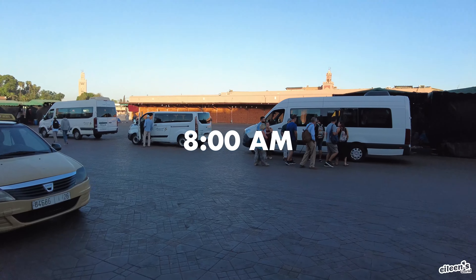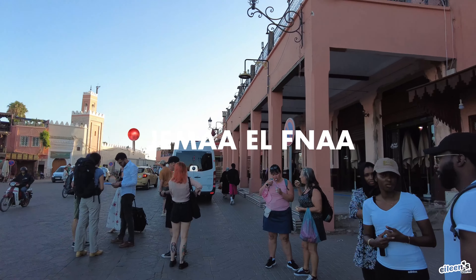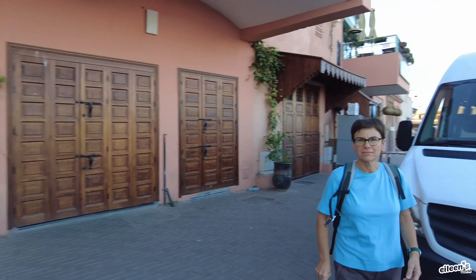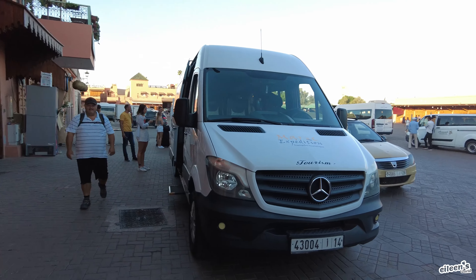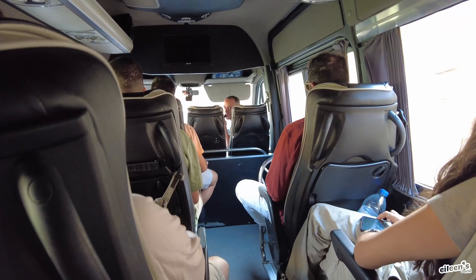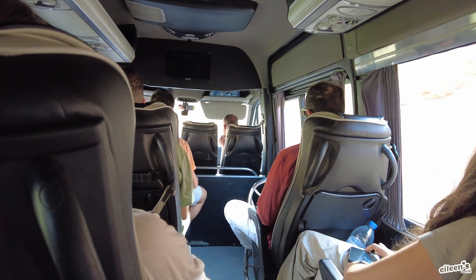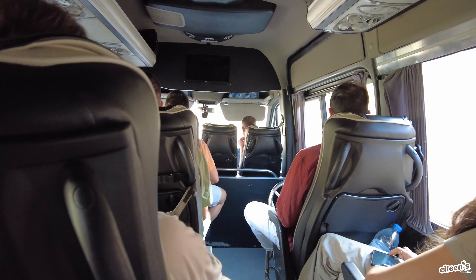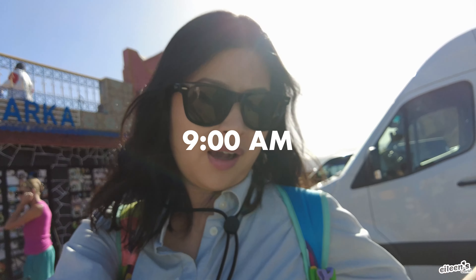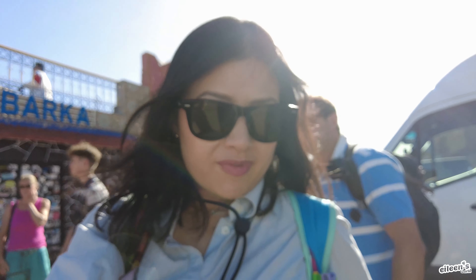Good morning! It is 8 o'clock. We are meeting with our tour group in front of Café de France, which I highly don't recommend you going there. This is our van that we'll be traveling in. We had about 15 people in our group and that's Mohamed, our English and Spanish-speaking tour guide for the next three days. We're at the first stop — it's only been an hour and I had to wake up from my nap.